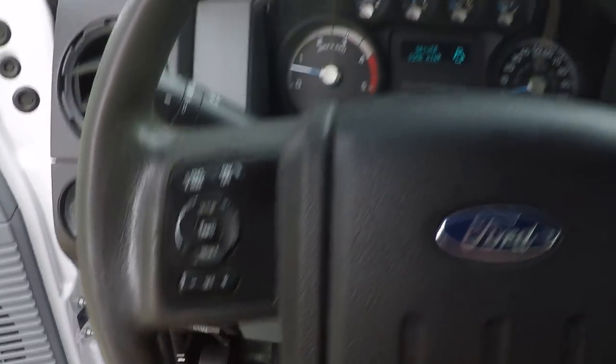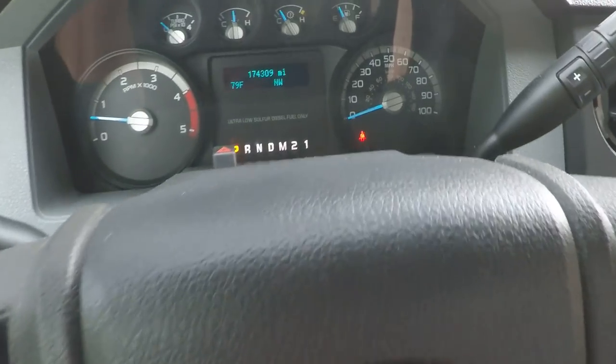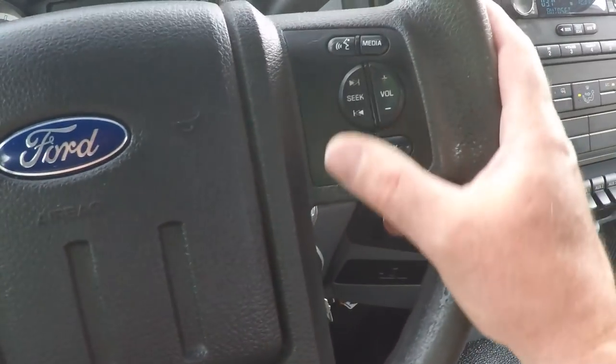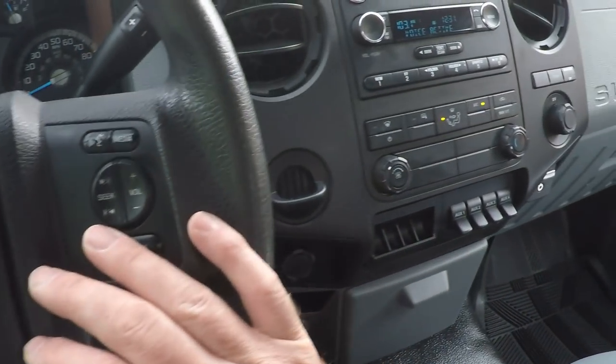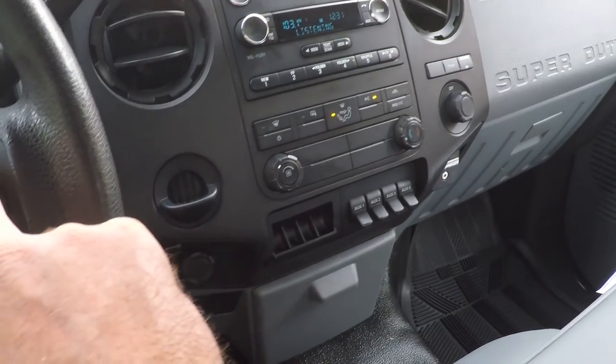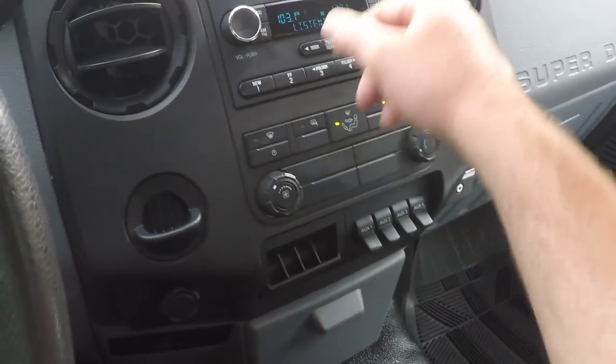It's got cruise control and a trip computer. Outside temperature, compass. There are audio controls right here — voice activated. Microsoft Sync, so you can hook up your phone. AM, FM, CD.